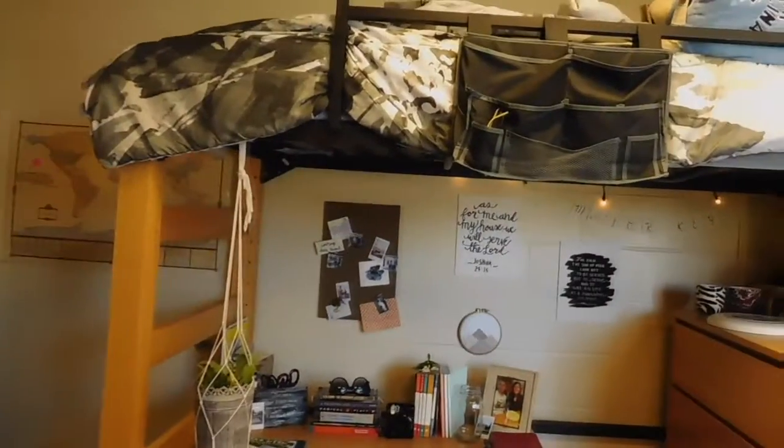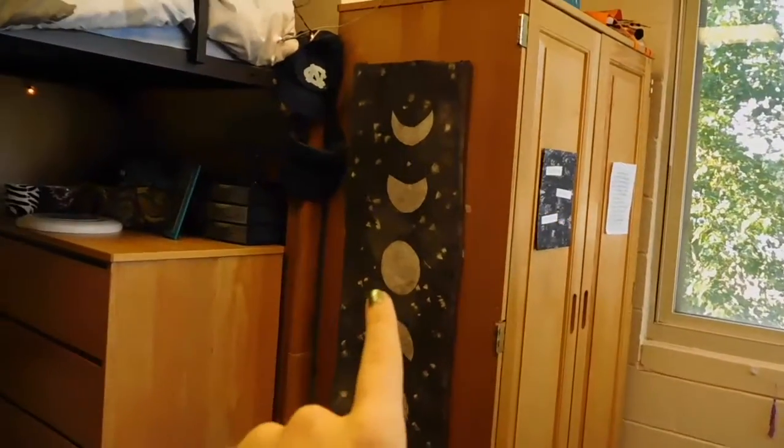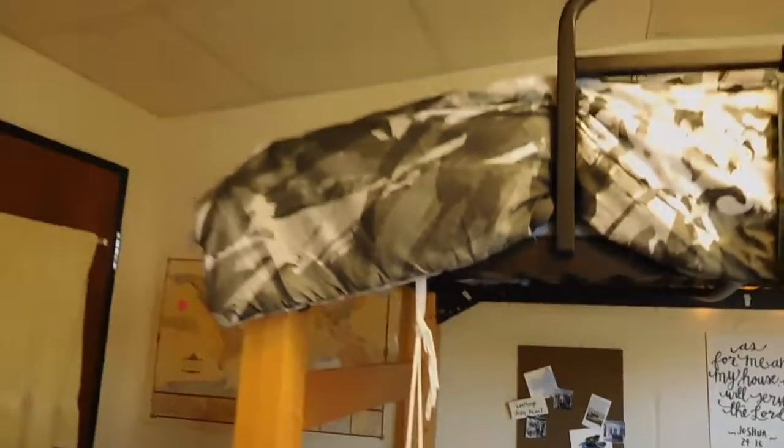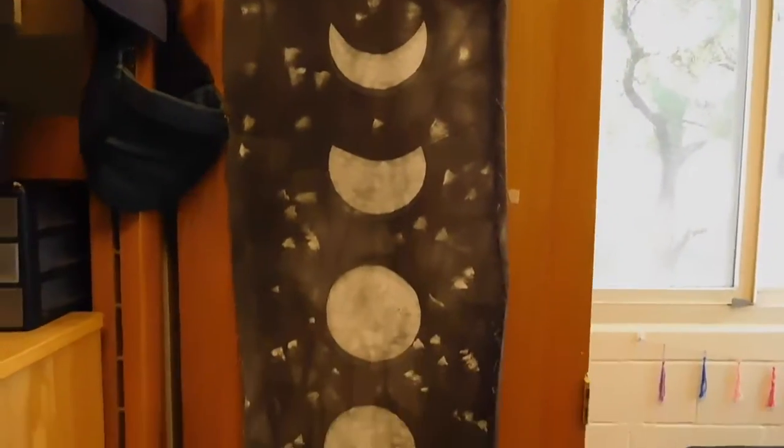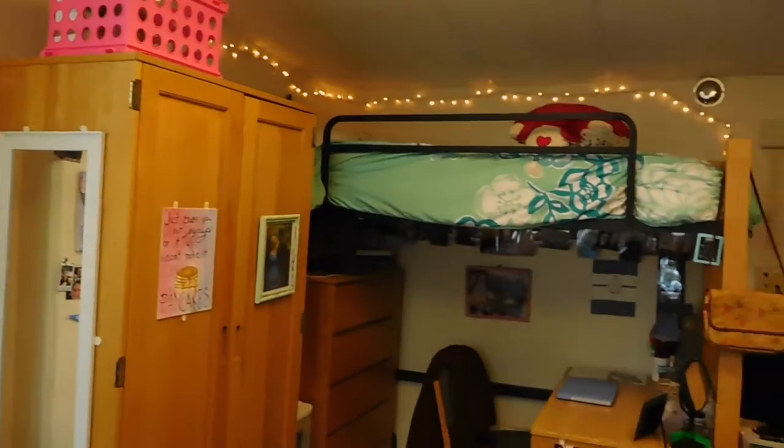Over here is Abby's side of the room. She has a bunch of canvases that she's painted and she made this moon phases banner. Here's her plant. Her side of the room is very black and white, while mine is very colorful.